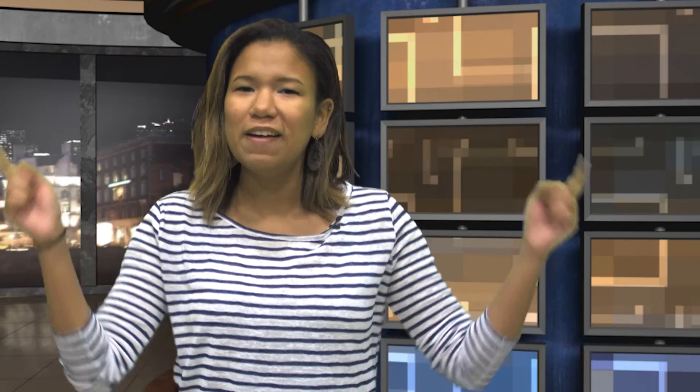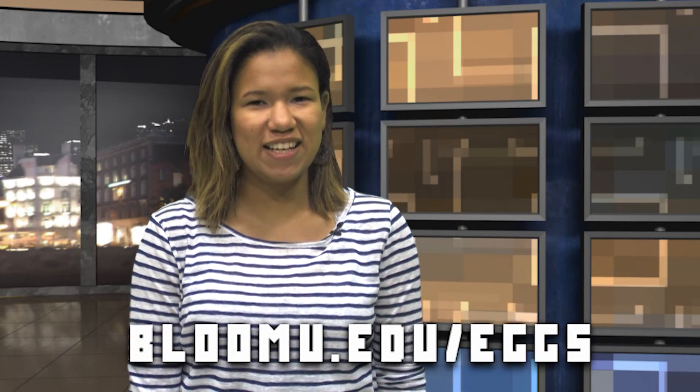Being taught on location seems like such a unique and memorable experience. For more information on opportunities in the EGS department, visit this link. See you next time on Husky Connections.